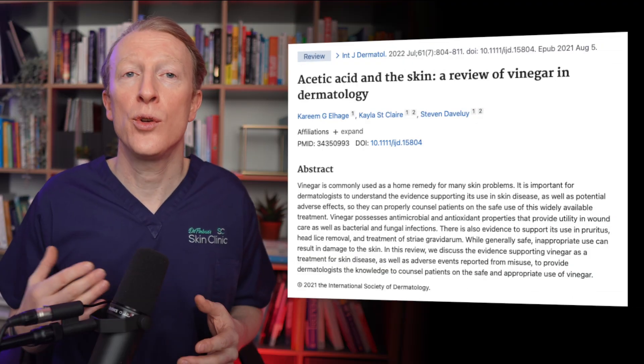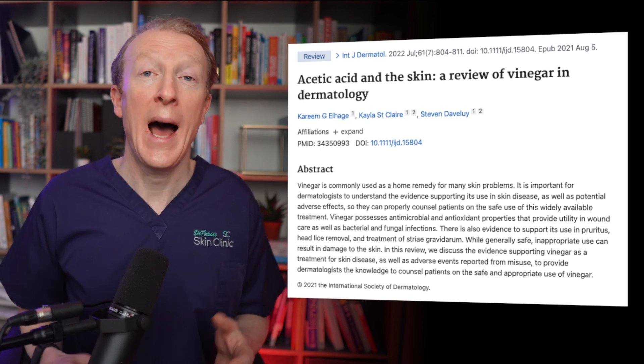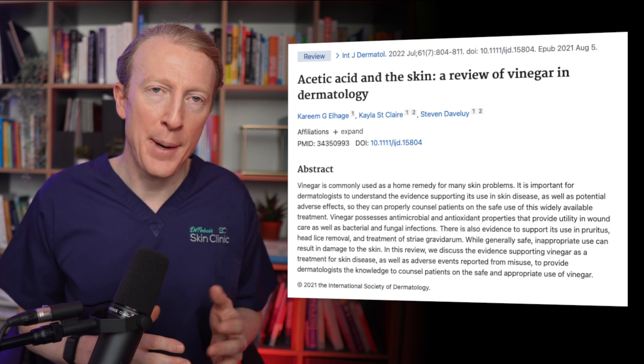Let's look now at home remedies. While reading comments on my previous video on seborrhoeic keratosis, I came across several comments from people who stated that they were using apple cider vinegar and other agents to treat their lesions. There isn't much scientific evidence to support this. I'm not saying that it won't work — it just might mean that the studies haven't been done. I did find a paper from 2022 which described how vinegar can be beneficial for skin health due to its antimicrobial and antioxidant properties, but you should be aware that it can also traumatize and burn the skin, so be careful if you decide to use those products.